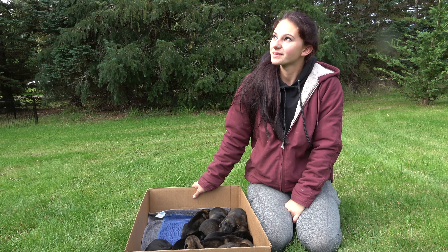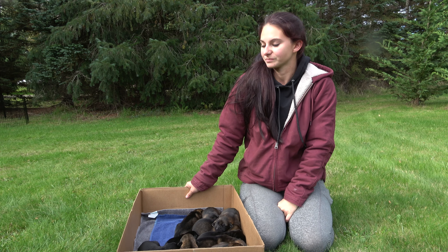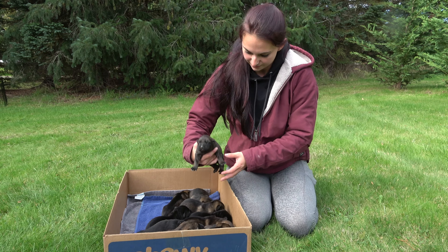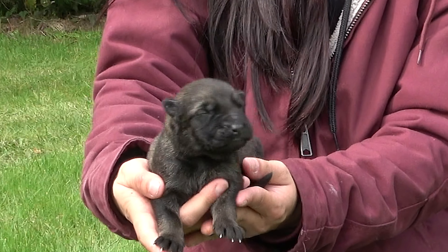Okay, here we have six males and six females. How old are they today? They're five days old. They sure look great. Why don't you show us what we have then.